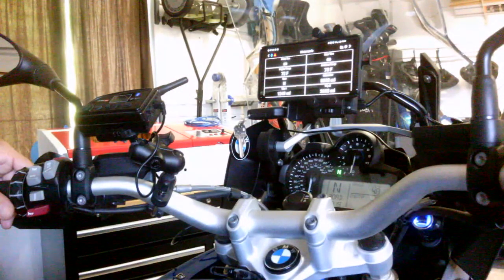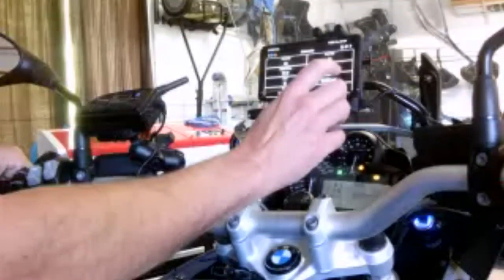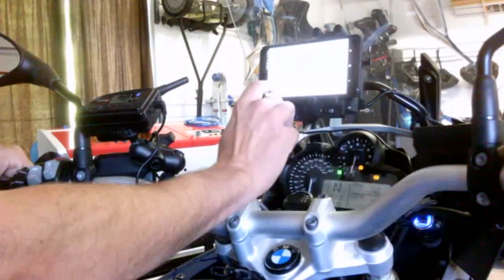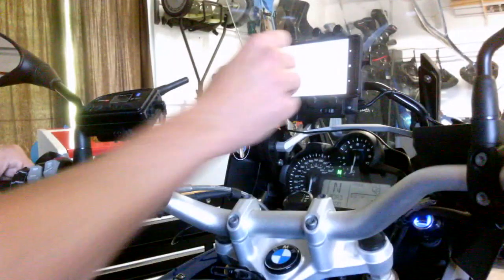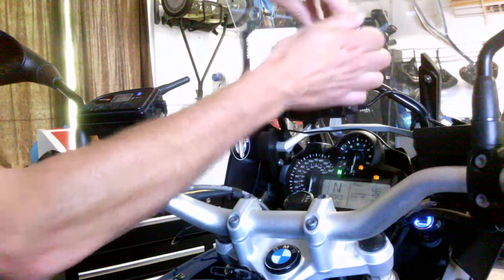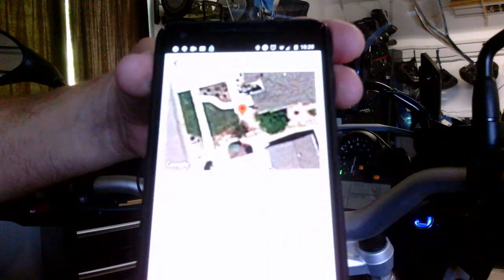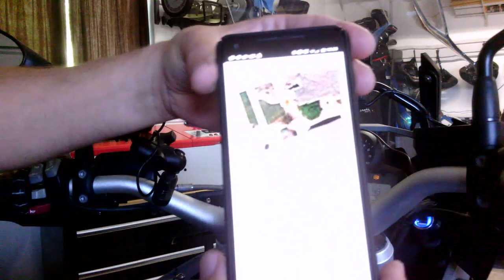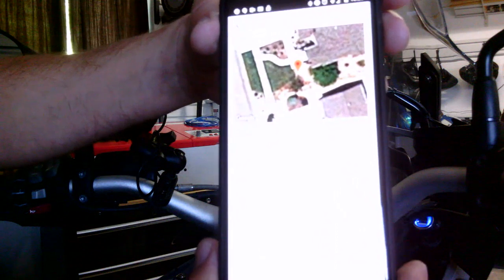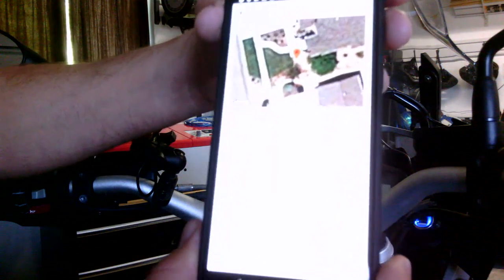Next I'd like to show you some data viewing. We'll look at a trip log I did here. There's a satellite map at the top and below it is a textual summary of your trip.